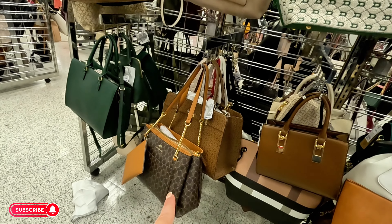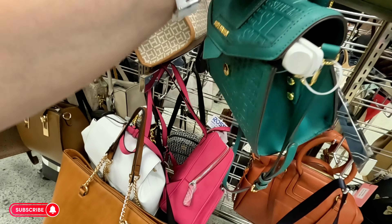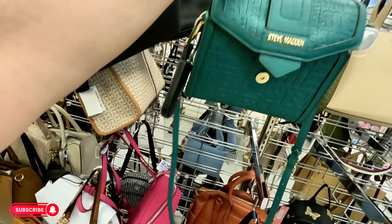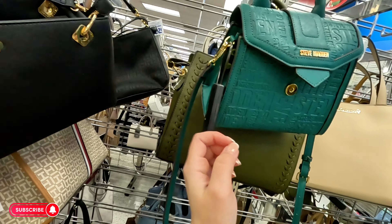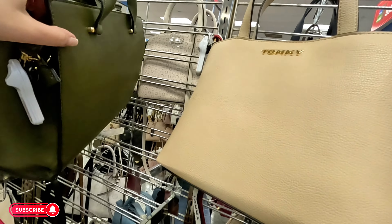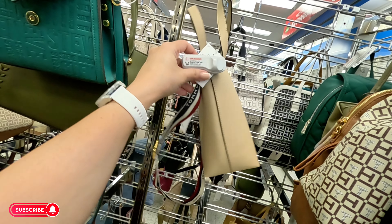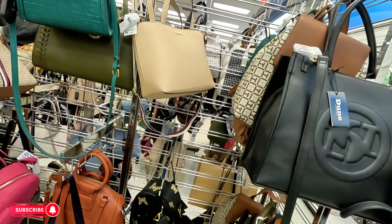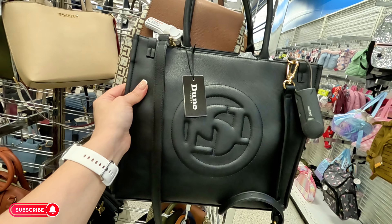More Nanette Lepore and Guess. Look at this Steve Madden — $29.99, original $88, in green. Vegan. Tommy Hilfiger crossbody — $28.99 for that one with the Tommy Hilfiger logos. Black Dune for $34.99. More Steve Madden back here for $30.